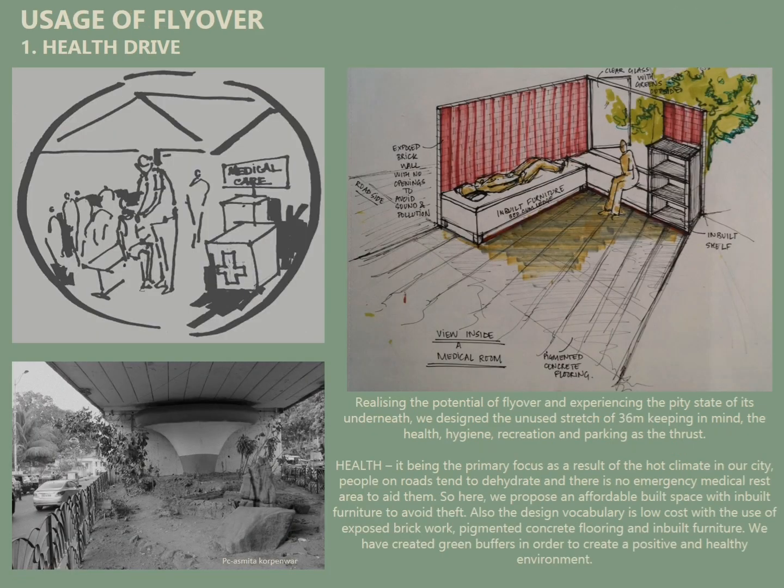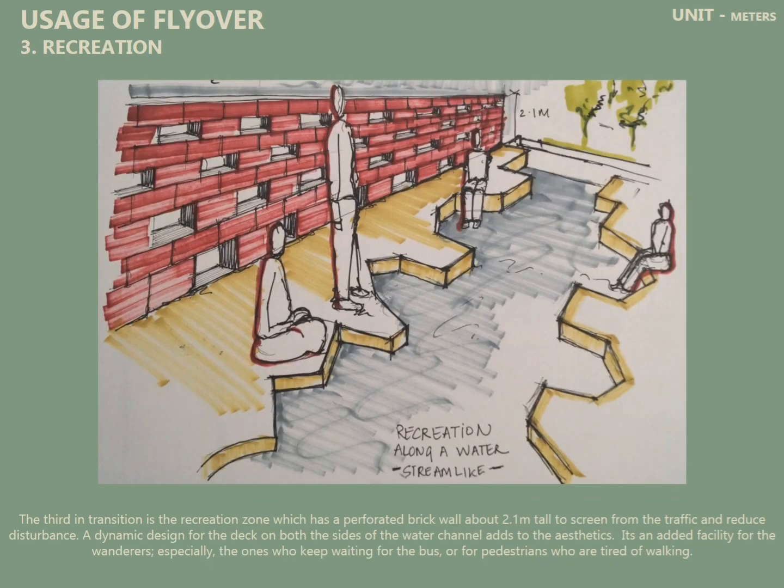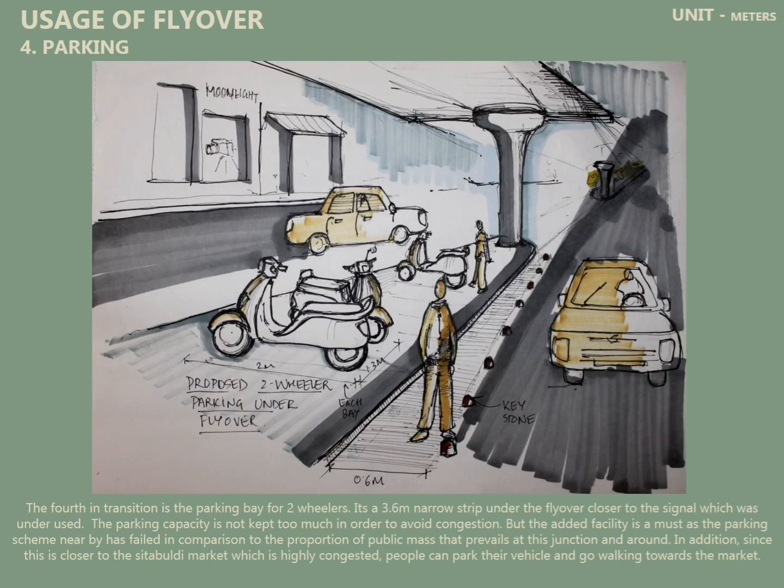There was a carriageway for buses; the area below the flyover was unused, and we planned to accommodate hygiene, healthcare, and recreational areas, because there's a market right next to it with lots of pedestrians who cross this flyover. Parking was also a big concern.